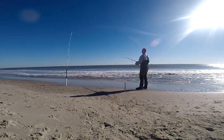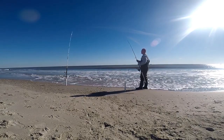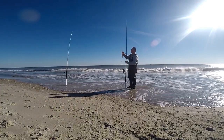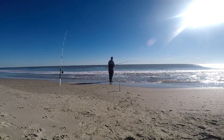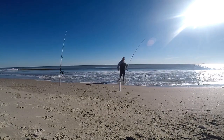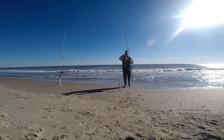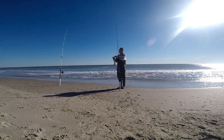Not every time you reel in are you going to have one on there. After a while I hit a little school of them and just got lucky. Eventually I hooked into a big fish — I could tell it was a nice fish as I was pulling it in, and I got him in. Yeah, I got myself a nice whiting.